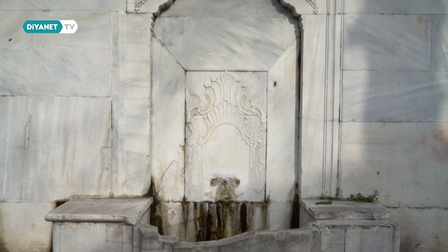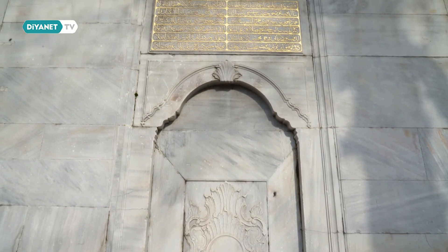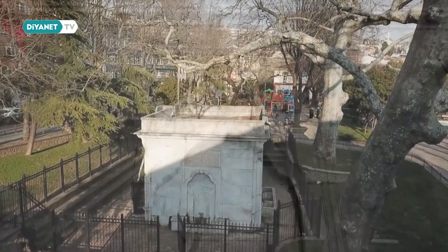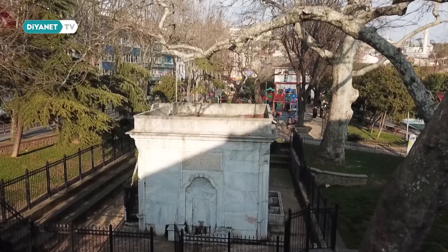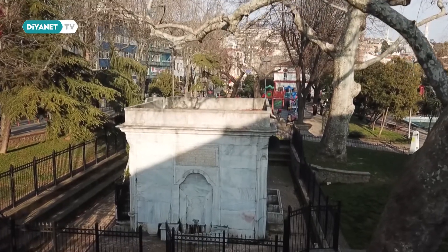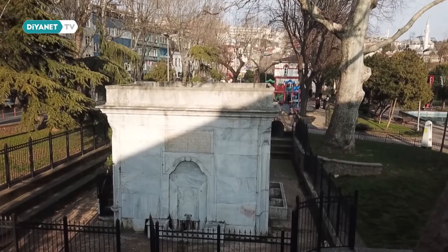Tarihi, mimarisi, konumlandığı bölgenin güzelliği ve kendine özgü karakteristik sokaklarıyla çok özel bir mekan olan Esma Sultan namazgahındayız. Öncesinde bu müstesna yapıya ev sahipliği yapan İstanbul'un eski semtlerinden Kadırga'da küçük bir gezinti yapalım.